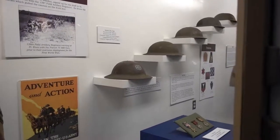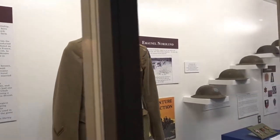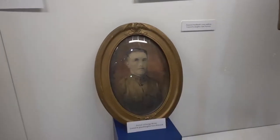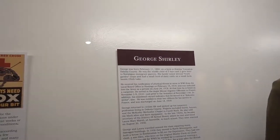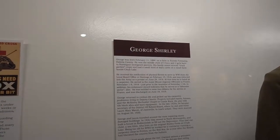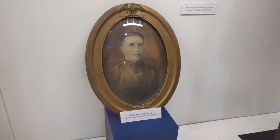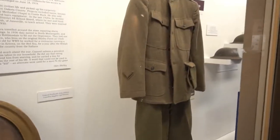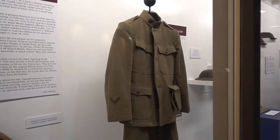They have these display cases of old Army helmets from World War I and uniforms. And these aren't just 'hey, this is what a uniform looked like' — these are actual veterans' uniforms that were donated by the family. This person is George Shirley, born February 11, 1894, on a farm in Eureka Township right here in Dakota County. He is an actual veteran of World War I, and that is the uniform that he wore. It's kind of a surreal experience to be looking at that right now.